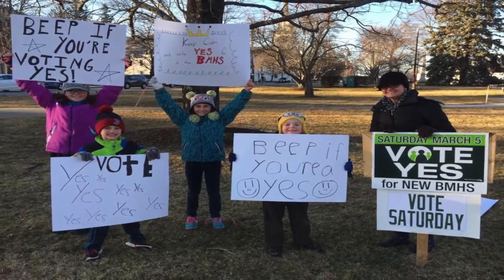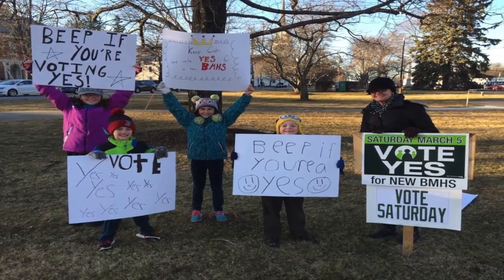The Town Meeting vote that happened back in February was overwhelmingly positive. 88% of the community voted in favor — it's a pretty strong statement that they believe the community needs this.